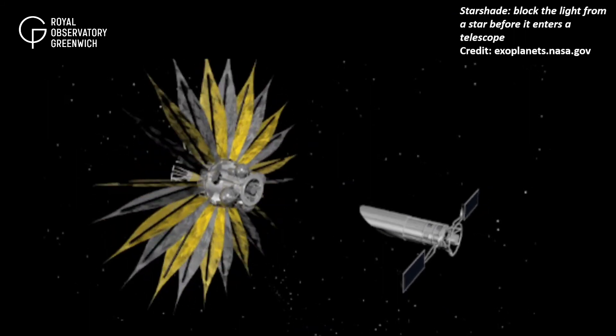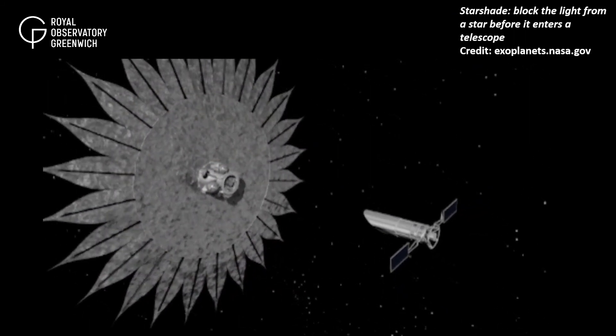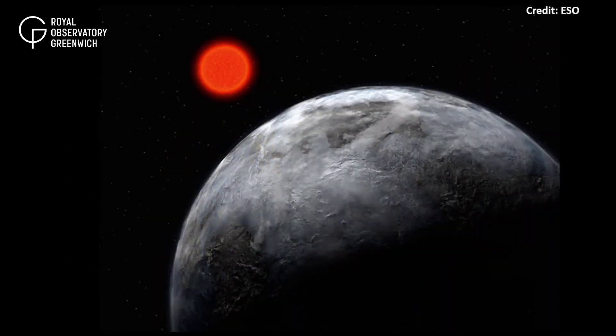Direct imaging is still in its beginning stages, but as technology improves, we might even be able to use the method to identify atmospheric patterns, oceans, and even land masses on exoplanets.